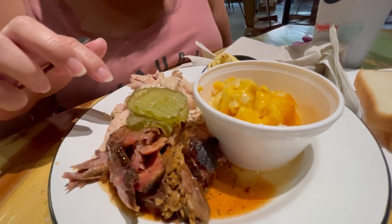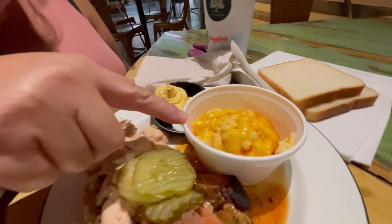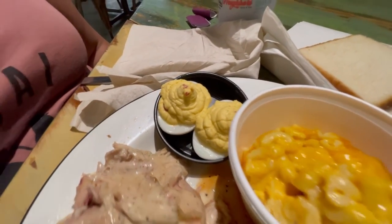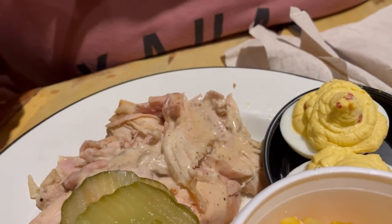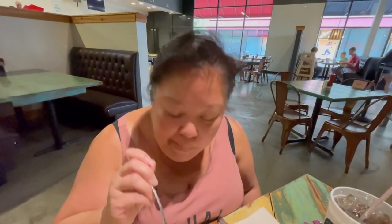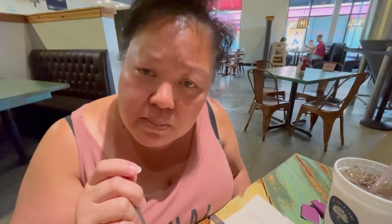We got the two-meat combo plate — pulled pork and chicken with Alabama white sauce. Two sides: mac and cheese and deviled eggs. I've never had deviled eggs as a side before. Let's try out this chicken — wow, it's pretty moist, really good. Good flavored chicken, very moist with a peppery sauce that has a little bit of vinegar taste. This chicken is really good — it tastes like they just pulled it.